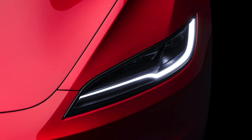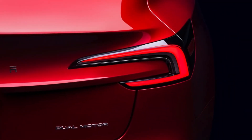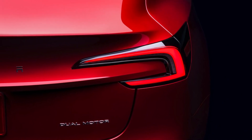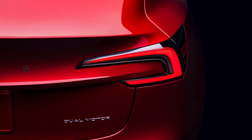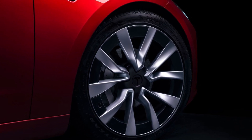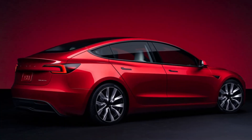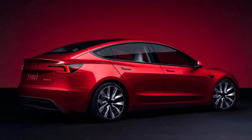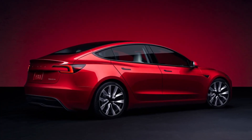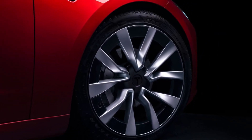The refreshed Model 3 production is already underway at Tesla's Gigafactory Shanghai, the company's largest producer of electric vehicles. It will commence local and SEA shipments towards the end of this month, with deliveries in Europe and the Middle East expected to commence by late October. We are still waiting for the official unveiling of the Cybertruck — let's just say its delivery event is imminent, which in Tesla time could mean anything from next month to when we colonize Mars.